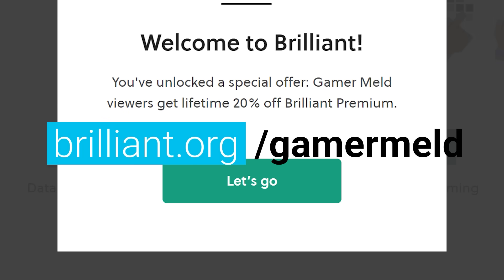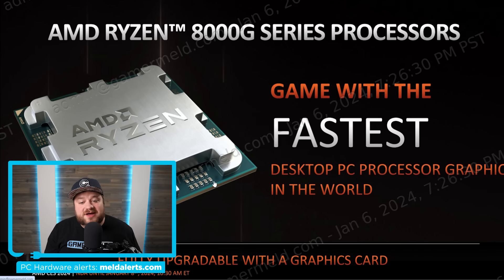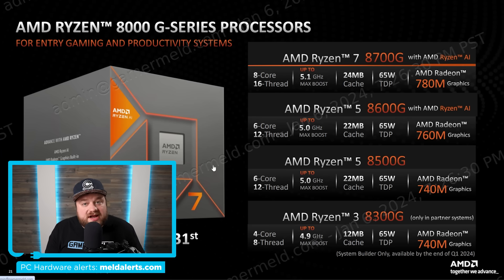The long-rumored Ryzen 8000G series processors are real — AMD officially announced them. Starting at the lower end, we have the Ryzen 3 8300G, a 4-core 8-thread CPU with a 65W TDP. Then there's the Ryzen 5 8500G with a Radeon 740M, 6-core 12-thread, up to 5GHz boost clock, 65W TDP, and 22MB of cache.